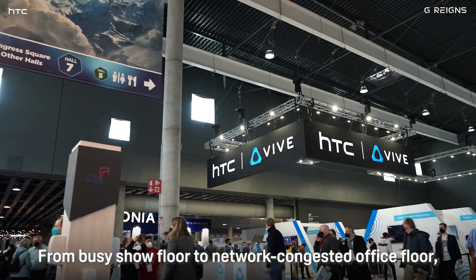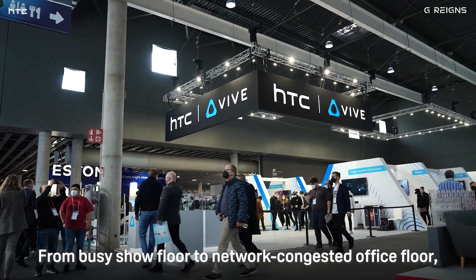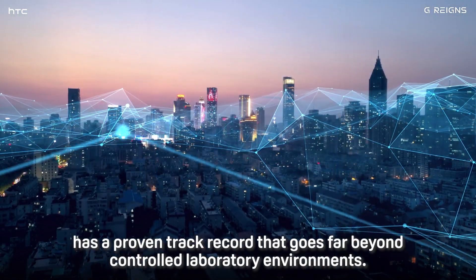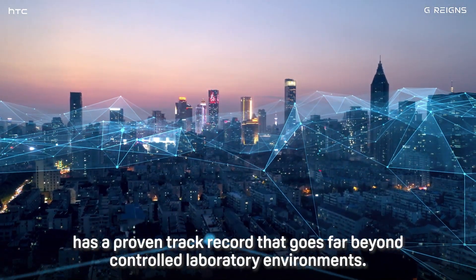From busy show floors to network-congested office floors, the powerful private 5G network that Raincore provides has a proven track record that goes far beyond controlled laboratory environments.